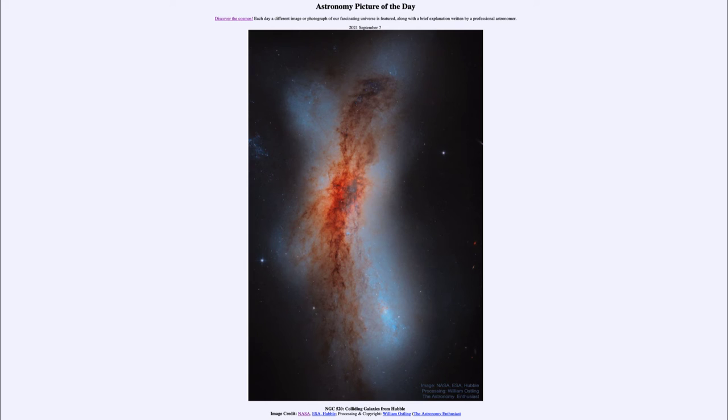A galaxy collision like this takes hundreds of millions of years, so we see no changes in our lifetime. We can understand galaxy collisions in a couple of ways: we can look at various galaxies at different states in the collision and try to piece together what's happening. We can also create computer models to simulate galaxy collisions and see how those models fit with what we actually see out in space.